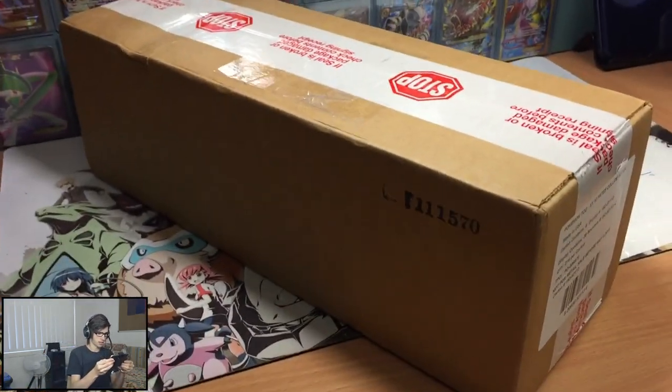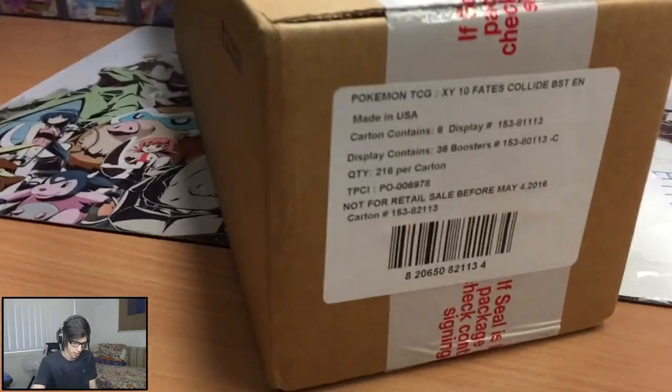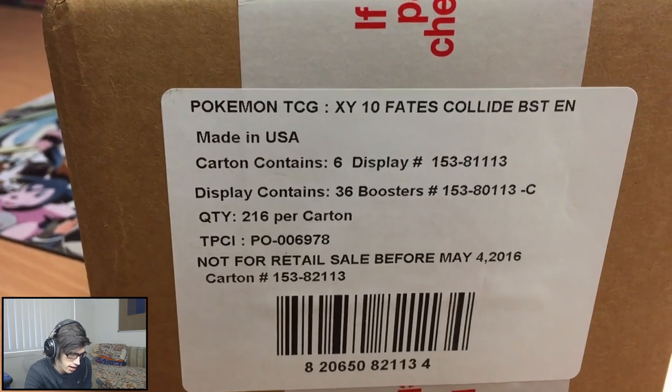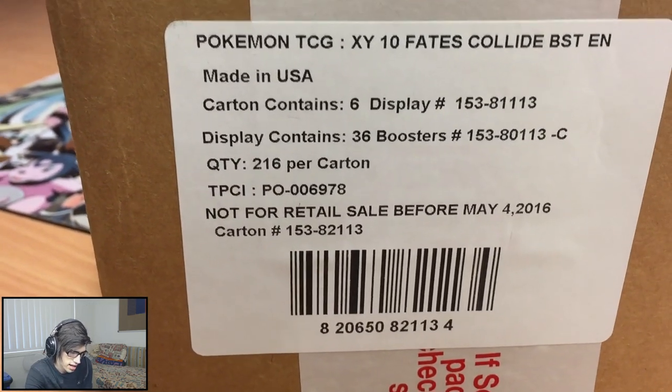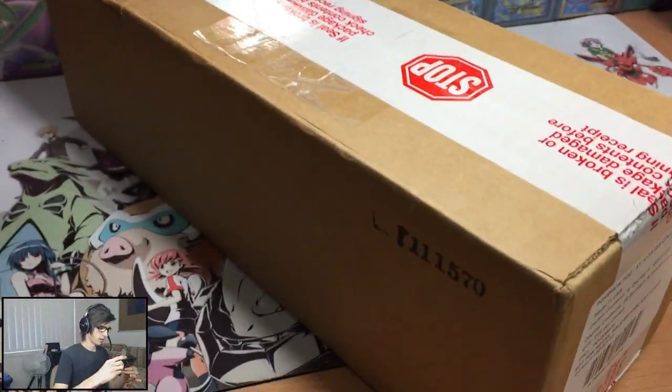So this is what a case looks like for those who haven't opened a case before. On the front here it says Pokemon TCG XY 10 Fates Collide - 6 boxes, 36 boosters in a box, and 216 packs in a carton. Let's go, let's break the seal.